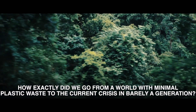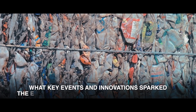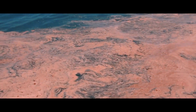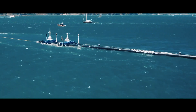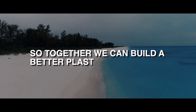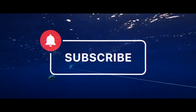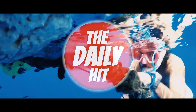How exactly did we go from a world with minimal plastic waste to the current crisis in barely a generation? What key events and innovations sparked the exponential increase in plastic production? Were there early warning signs that went ignored? In the next episode, we will uncover the true roots of the plastic pollution epidemic. Understanding where we've been is key to mapping where we're headed next. Join us as we reveal the past so together we can build a better, plastic-free future. Be sure to subscribe and check out the next episode in our series, only on the Daily Hits.